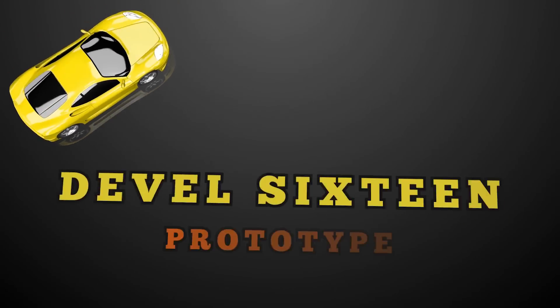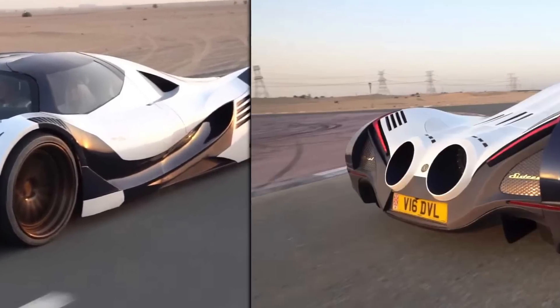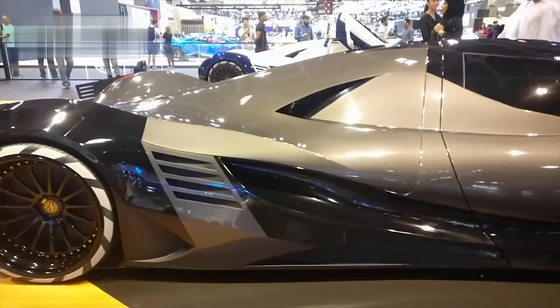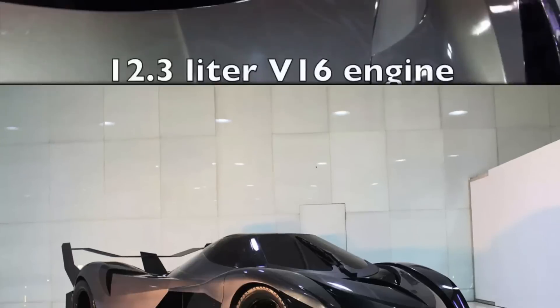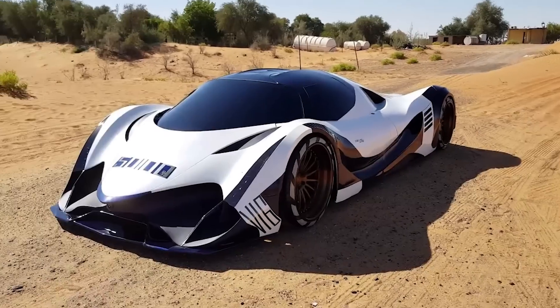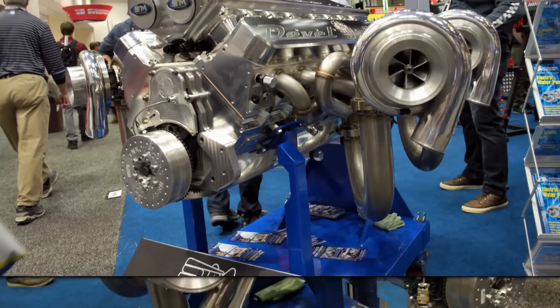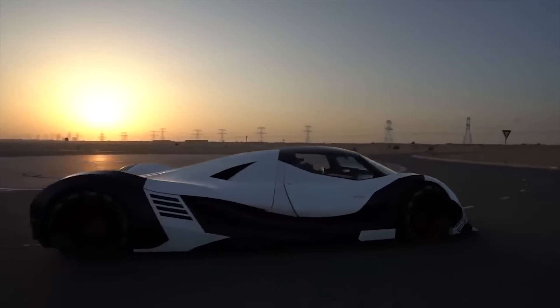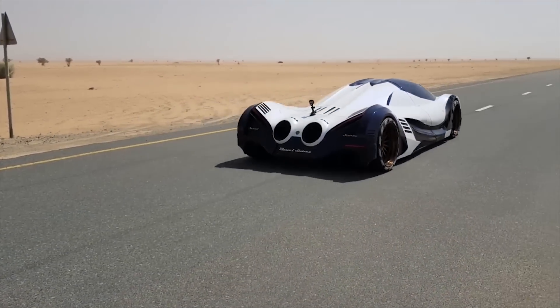Devil 16 Prototype. While the Bugatti might seem like the king of big engine cars, there is one prototype that had everyone calling foul back in 2013, when a car called the Devil 16 was revealed at the Dubai Motor Show. Some said the car looked like a cheap Lamborghini Egoista knockoff, but it wasn't the design that had people crying fake — it was the claimed 5,000 horsepower V16 engine. Even though it looked questionable in 2013, a prototype has since been manufactured, and we could possibly see this car in production soon.